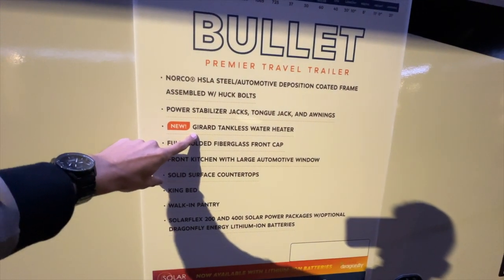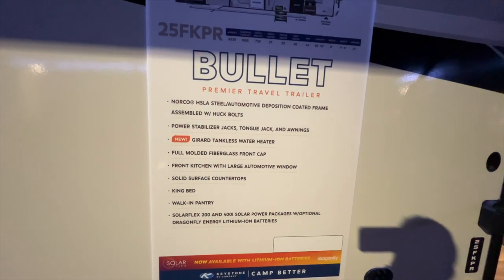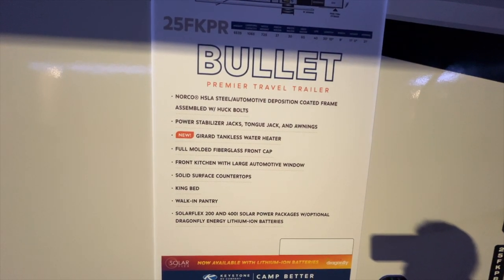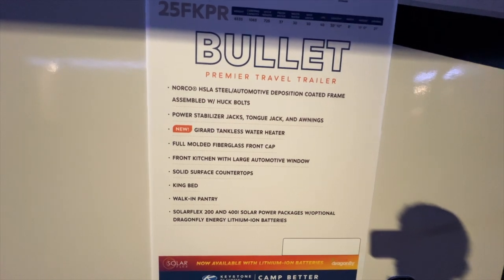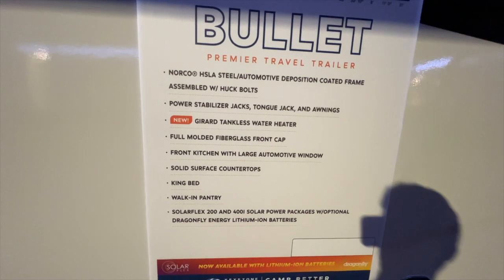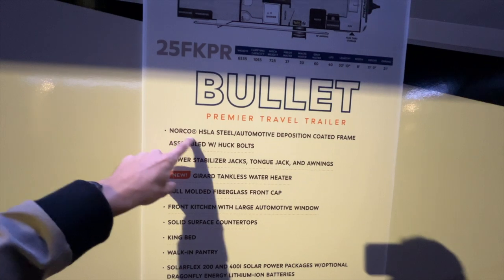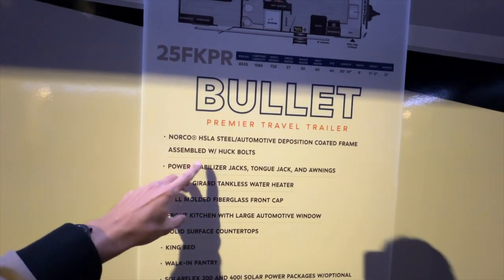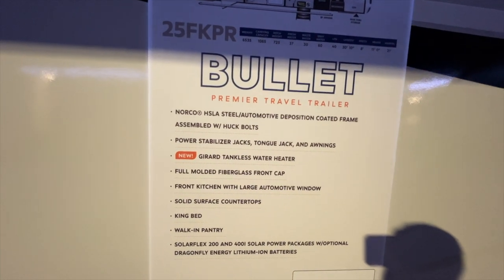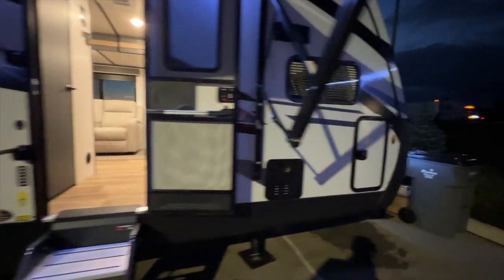All 2023 Keystone RVs are coming with a tankless water heater, giving you unlimited hot water. The only one in the Keystone lineup not getting the tankless is Montana, which will have a 16-gallon gas-electric water heater. This model has a full molded fiberglass front cap and the Norco frame with all the huck bolt connections — a very strong connection, definitely stronger than a weld, and a very lightweight frame.